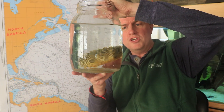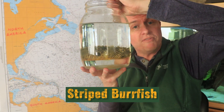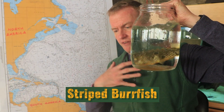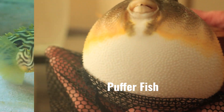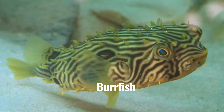Our friends at the Brooklyn Bridge Park Conservancy have lent us a couple of beautiful fish that give us hints as to what's going on in warmer climates. Look at this beautiful striped burr fish. This is a close cousin of the puffer fish, and just like the puffer fish, when they get really annoyed, they can actually puff themselves up. Unlike the puffer fish, they have small short spines all over their body and this beautiful coloration.